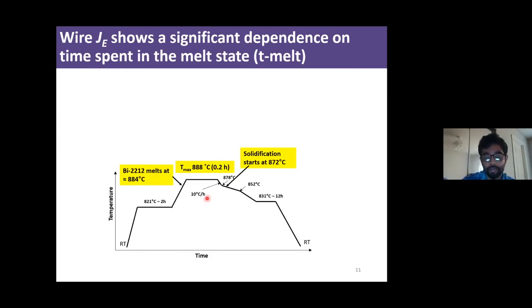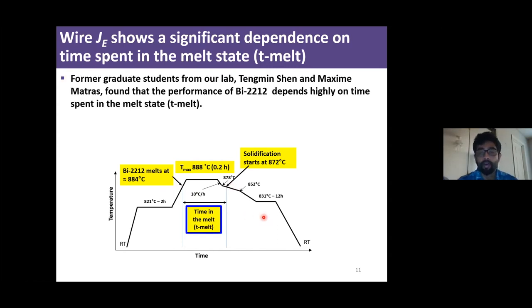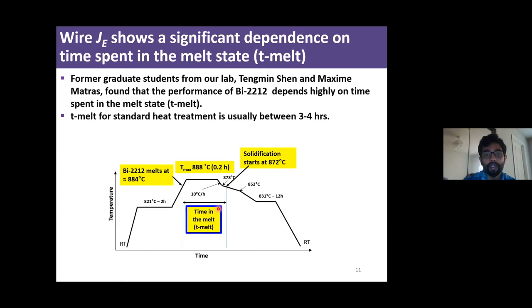I am going to introduce a new term: the time in the melt, defined as the time spent between 884°C — where Bi-2212 melts — and 872°C where solidification starts. Former graduate students Tengming Shen and Maxim Martras showed that the performance of Bi-2212 doesn't depend much on T-max, but rather on the time spent in the melt state. The T-melt for a standard heat treatment is usually between three to four hours. If you look at the cooling rate during solidification, it's quite slow — only 2.3°C per hour — so increasing T-max by about two degrees can increase T-melt by around one hour.